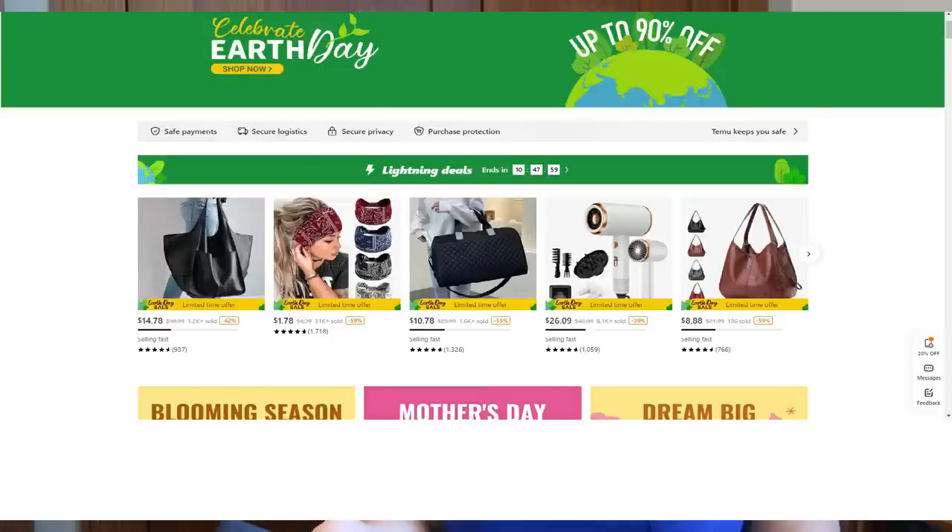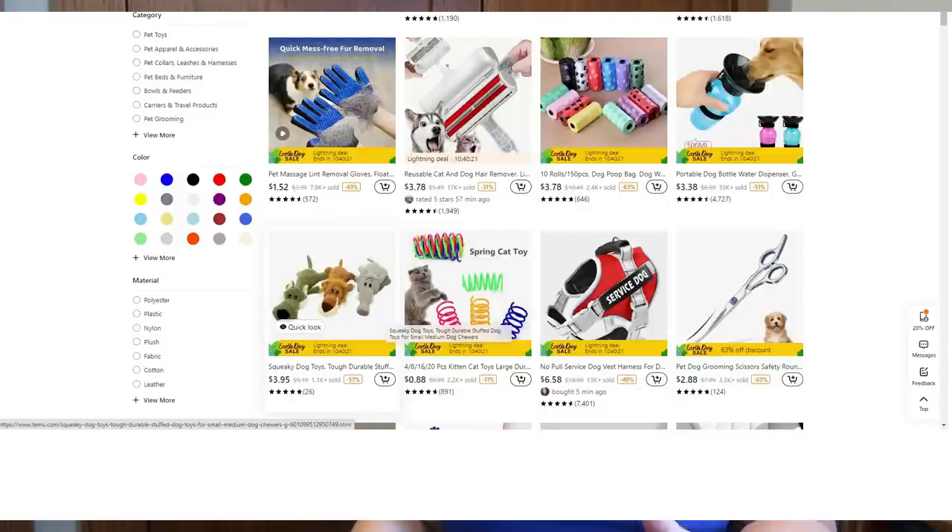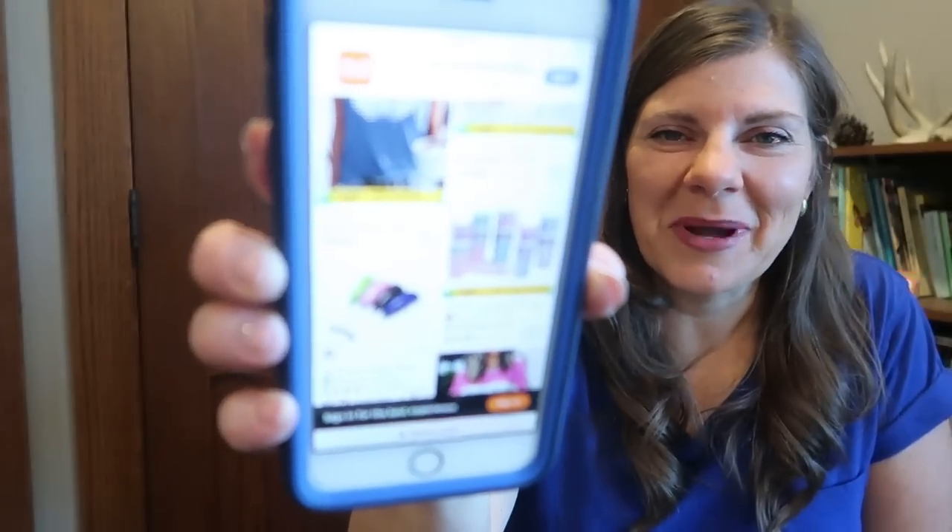If you clicked on this video going 'Temu, I don't even know what that is' — Temu is an online shopping site. They have clothing and household items and kitchen gadgets. They have pet products and jewelry, tons of jewelry. They have rugs and bathroom mats, plus size clothing, baby and maternity items, toys, musical instruments, office and school supplies, kids shoes, and women's shoes. So it's definitely a website or an app that you're going to want to check out.